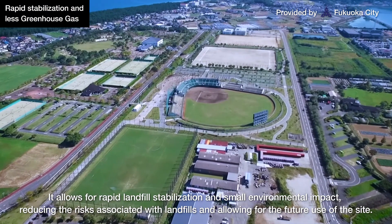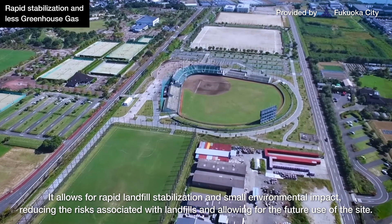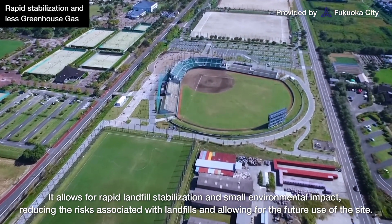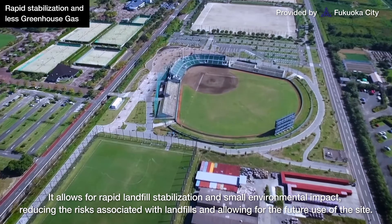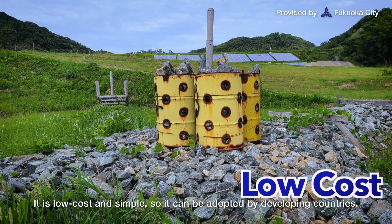It allows for rapid landfill stabilization and small environmental impact, reducing the risks associated with landfills and allowing for the future use of the site. It is low cost and simple, so it can be adopted by developing countries.